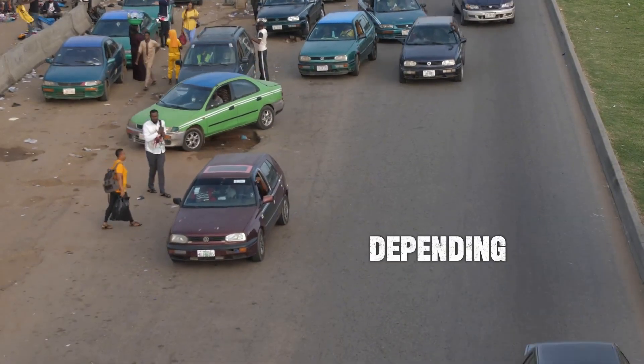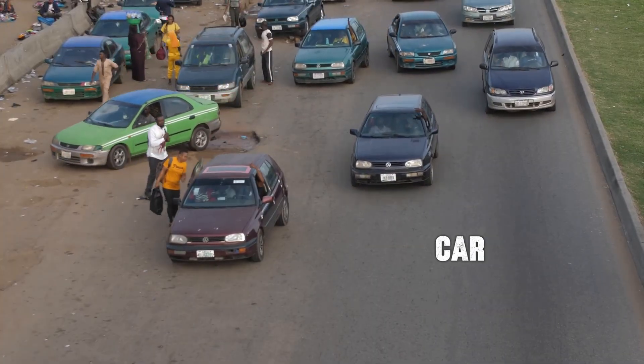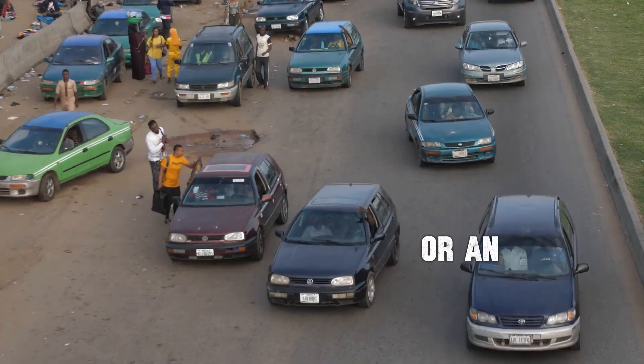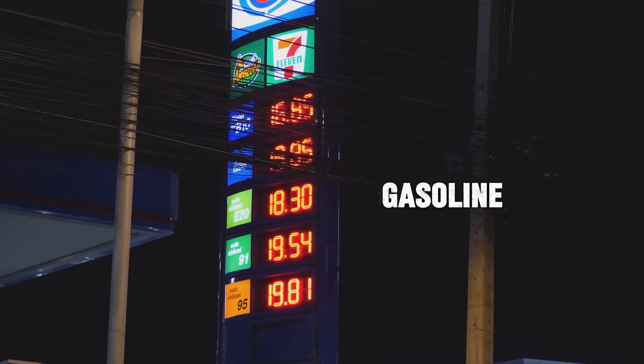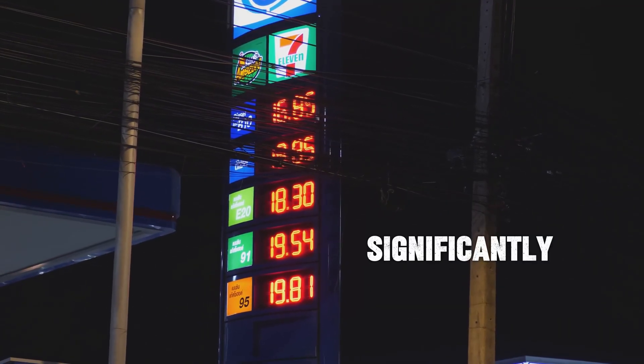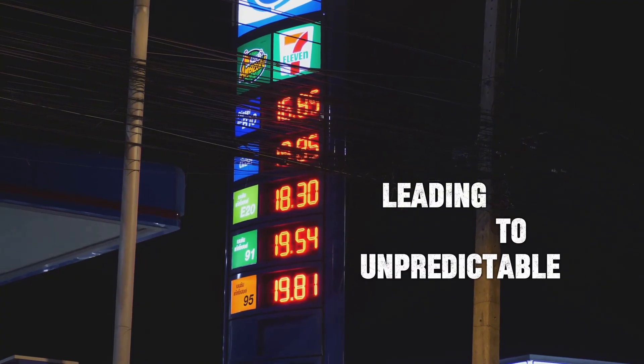The fuel efficiency varies depending on whether you're driving a compact car, a sedan, or an SUV. But one thing's for sure, gasoline prices can fluctuate significantly, leading to unpredictable fuel costs.